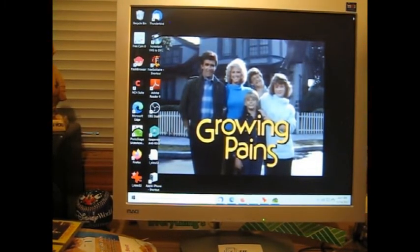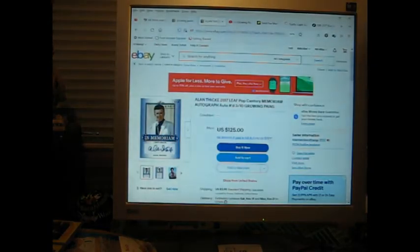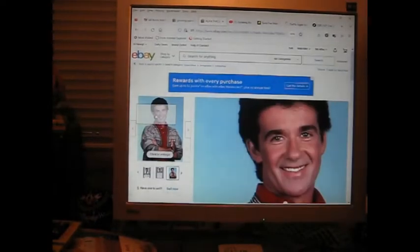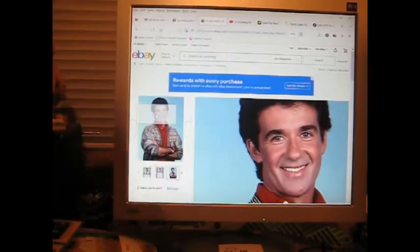Unfortunately things have changed a lot and you can't find much info on old Topps stuff that sold 10, 15, or even 20 years ago. Looking online here — this is a 2017 Leaf Pop Century In Memoriam autograph, number three of ten, of Alan Thicke. Alan Thicke's autograph isn't worth $125 because at one point a whole bunch of his checks got into the public circuit. Somebody probably filtered them out of the trash and sold Alan Thicke autographs for $15 each. You can see the image on this card — that's the same photo shoot — so these images are not rare at all.